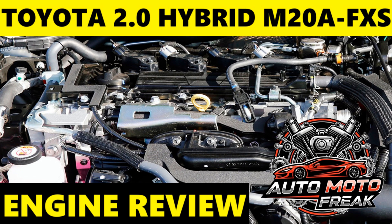Ancillary component failures: While less common, any modern engine can experience issues with sensors, electric water pumps, or other electronically controlled components. Overall, the M20A-FXS is expected to follow Toyota's tradition of high reliability for hybrid powertrains.